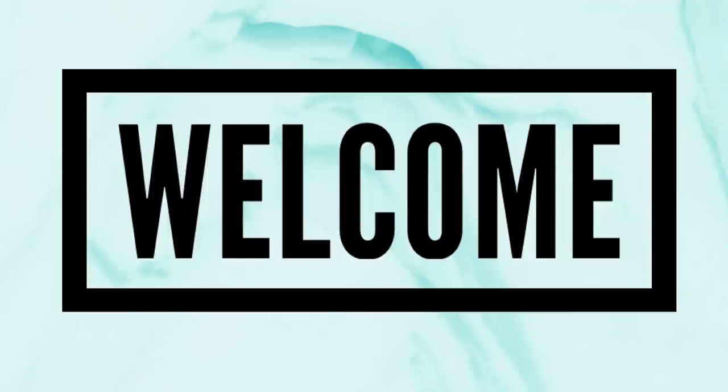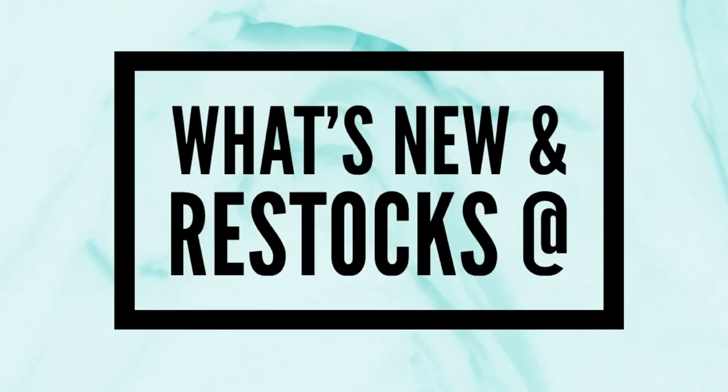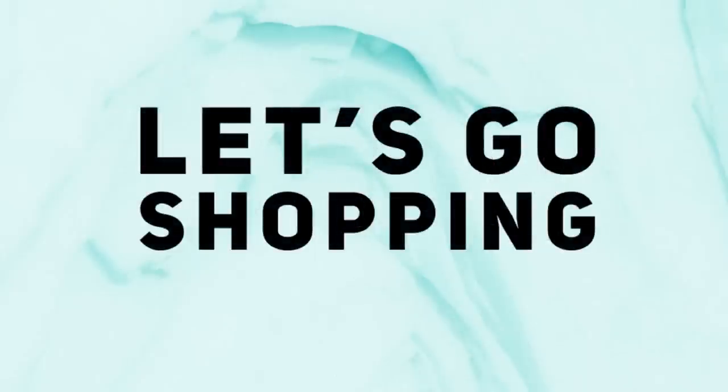Hi everyone, welcome to our channel Rebecca Stew and the Crew. I'm Rebecca, and today is Tuesday, which means it's time to see what's new and what's been restocked at the Dollar Tree. This will be for Tuesday, July 18th, 2023, so let's go shopping and see what's new. We'll start with apparel and accessories.